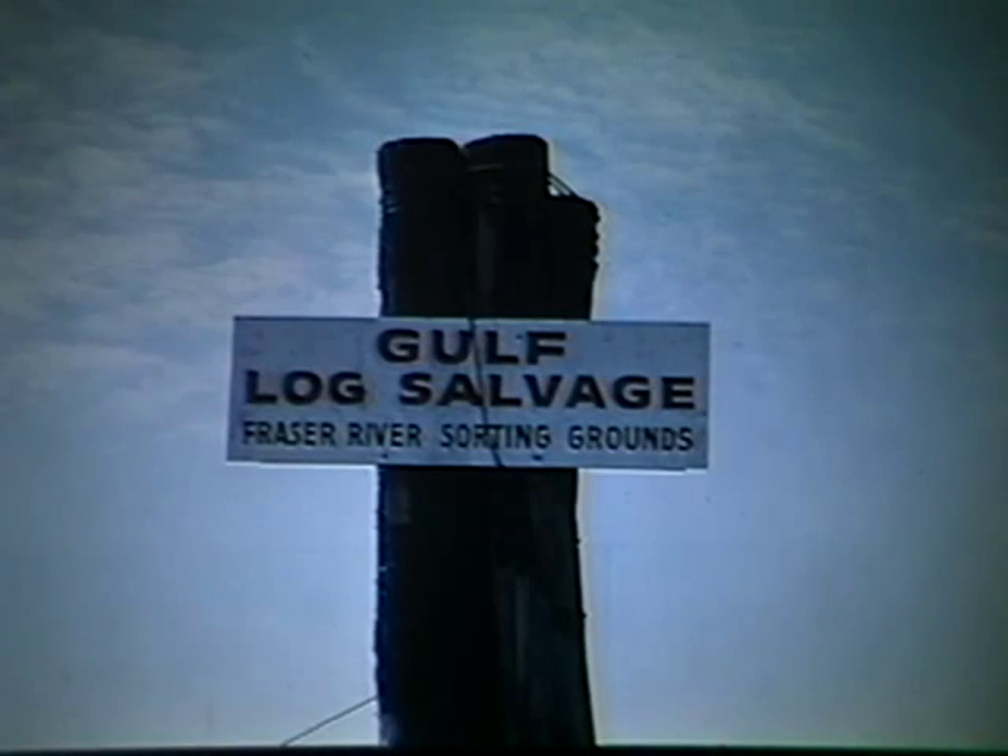Log escapement was a continuing problem. So early in the 1950s, forest and insurance companies formed a cooperative, Gulf Log Salvage, to recover lost logs. A number of receiving stations were set up where a licensed salvage operator could deliver recovered logs.